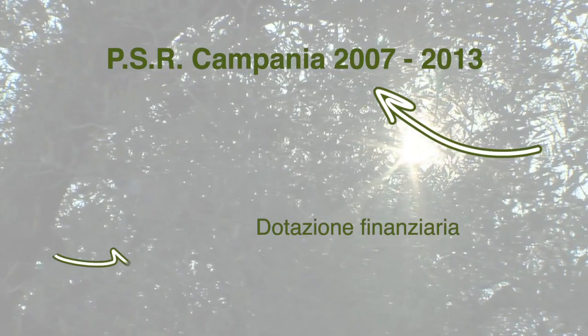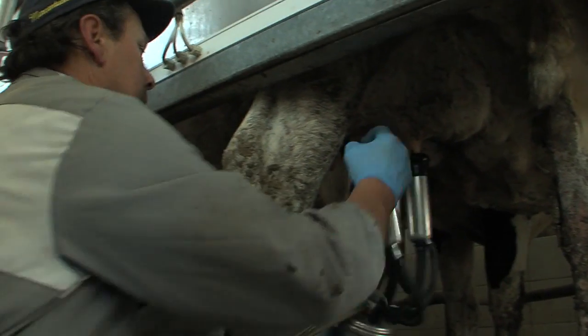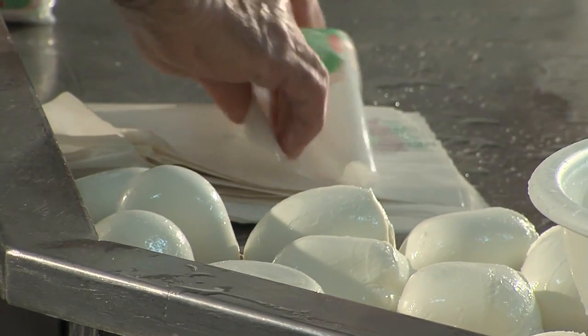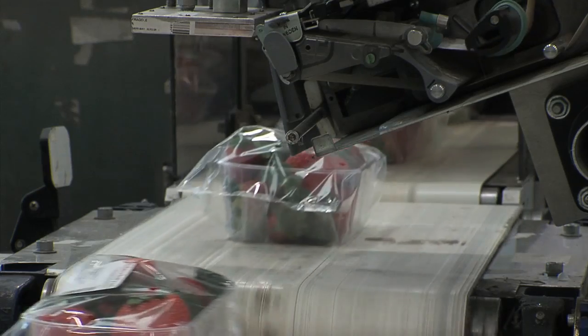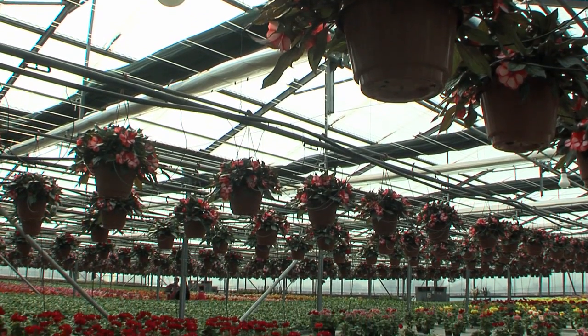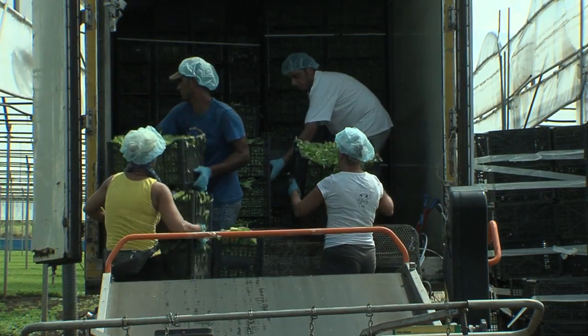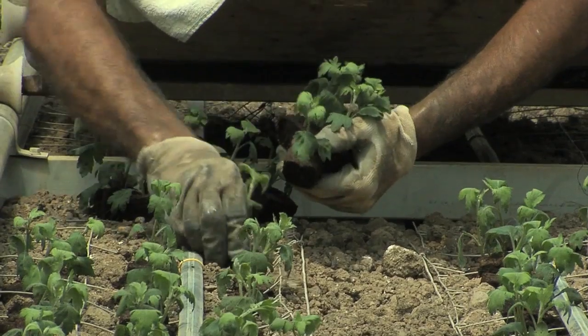Il programma di sviluppo rurale 2007-2013 ha avuto una dotazione di 1 miliardo e 800 milioni di euro. Di questi, oltre il 40% degli aiuti sono stati destinati ad accrescere la competitività del settore agricolo campano e alla dotazione di infrastrutture. Sono stati previsti inoltre investimenti per il capitale umano, per la dotazione strutturale delle aziende e per la qualità dei prodotti.